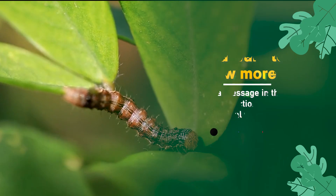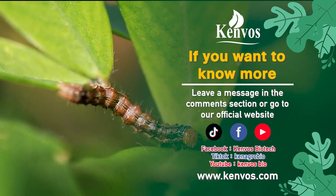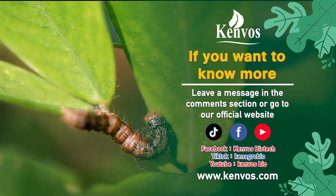If you want to know more, leave a message in the comments section or go to our official website.